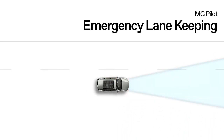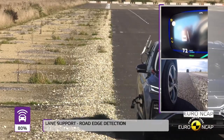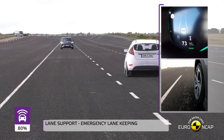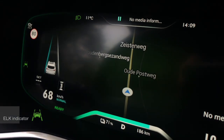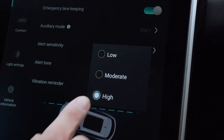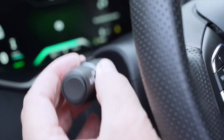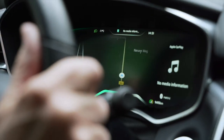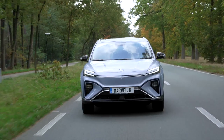Emergency Lane Keeping is an active safety feature of Marvel R. Automatic steering will be activated to keep the vehicle in its travel lane to avoid a potential crash. This feature is also combined with blind spot monitoring, which effectively helps avoid crashes with rear-coming vehicles when switching lanes. The system scored maximum points in Euro NCAP tests. You can customize the system's sensitivity, alert tone, and steering wheel vibration in the menu. Always use the turning indicator as required by law. The lane assist system only works when the car goes over 60 kilometers per hour.